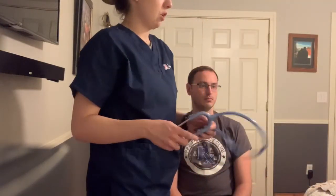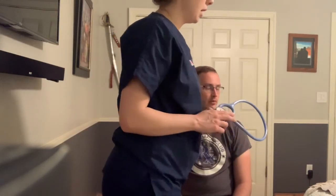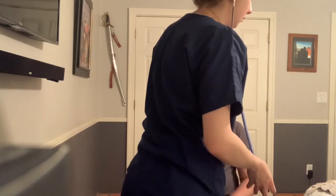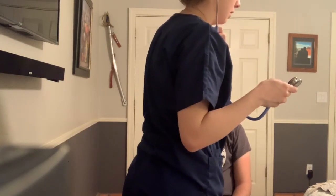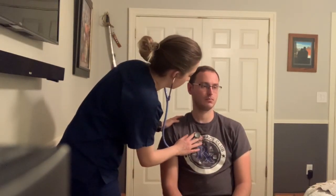Next I'm going to listen to all five positions of the cardiac assessment. I'm going to be listening for intensity, rhythm, and the apical pulse for one minute. With the diaphragm of the bell — go ahead and breathe normally.